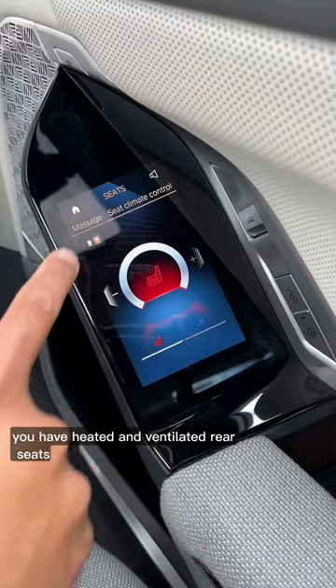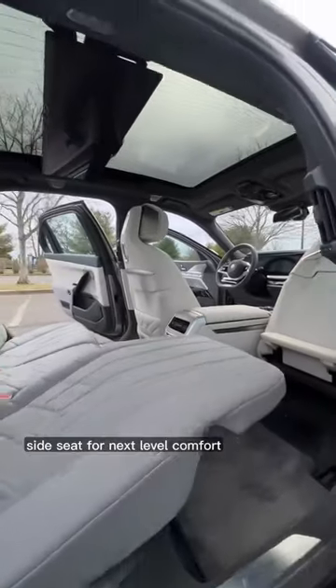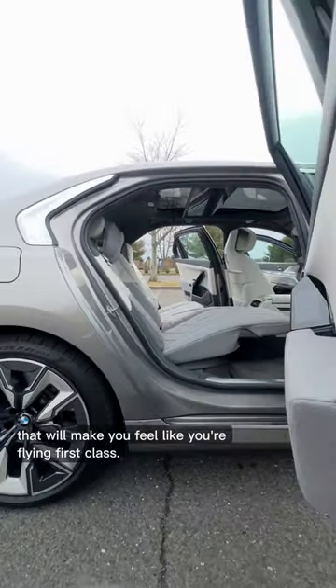Of course, you have heated and ventilated rear seats with the massaging function, and you can also fully recline the rear passenger side seat for next-level comfort that will make you feel like you're flying first class.